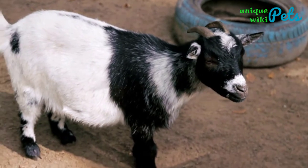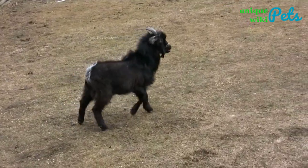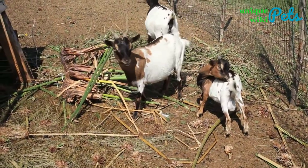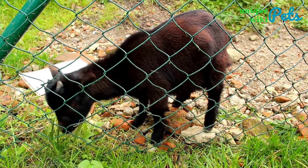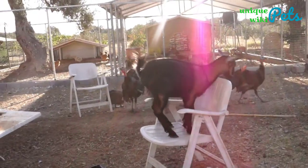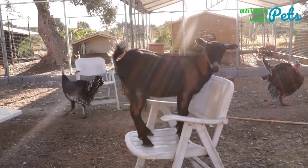Top 10 Small Goat Breeds for Pets. Goats are unique and adorable pets that you can keep due to their ability to form close bonds with their owners. Furthermore, they're interesting, personable, and easy to handle. They also don't need a lot of feed and space to stay healthy and happy. Today, we're going to talk about the top small goat breeds that you can keep as a pet.